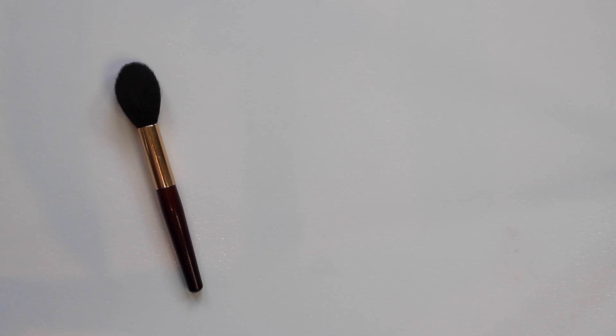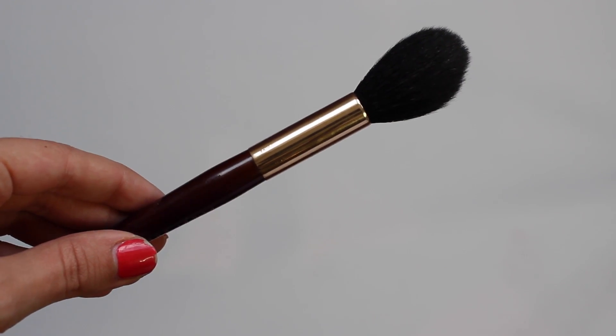I was given a Bobbi Brown travel set at Christmas and became absolutely obsessed with this brush — now I take it everywhere. It seems to be the perfect shape for highlighter. I feel like a lot of highlighter brushes are quite small and dense, but with powder highlighter it's nice to gently apply it on the top of your cheekbones with a really soft brush. This one is so soft and moves so well — it's got that long tapered shape. It says on the side 'sheer powder,' so technically it's the same brush as the full-size Bobbi Brown sheer powder brush, but this travel one feels way puffier and different. I really prefer this one for highlighter specifically.